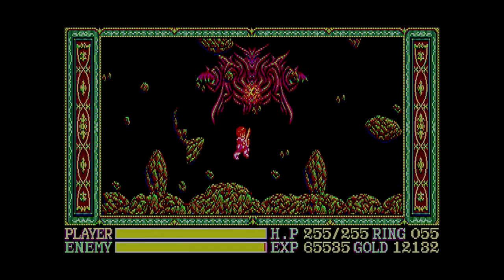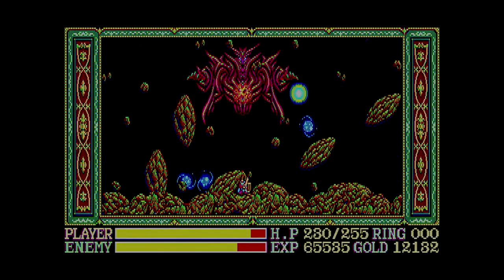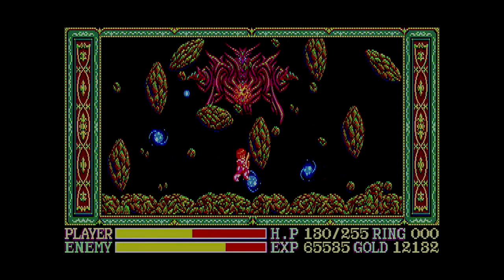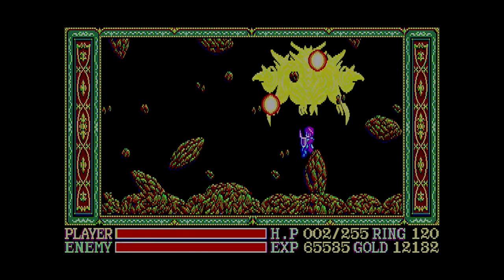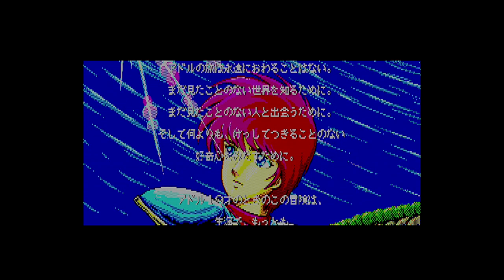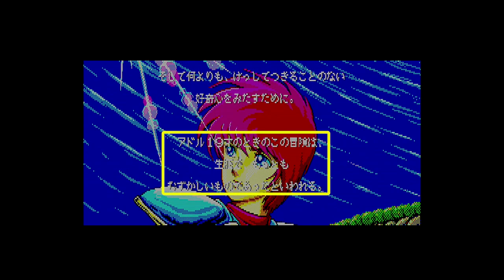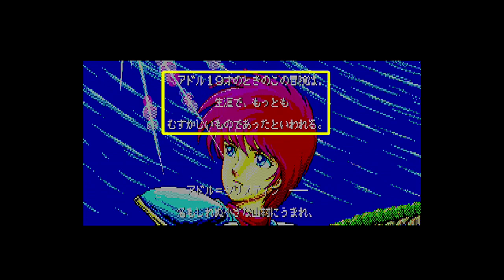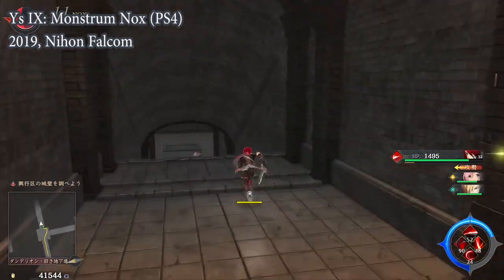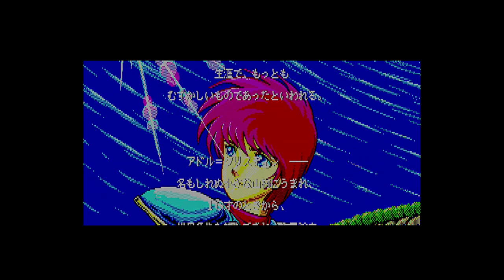There are two kinds of versions of Ys III: ones where the end boss is way too hard compared to the rest of the game, and ones where he is a total pushover. The original PC-88 version is the latter — he hardly puts up a fight. One interesting thing about the ending is that the text is slightly different if you finish on hard mode. It says that this adventure, which took place when Adol was 19, is said to have been the most difficult adventure of Adol's life. I bet they regret writing that one — save some breathing room for Ys IV through IX and beyond.